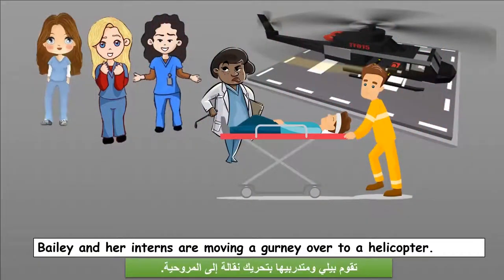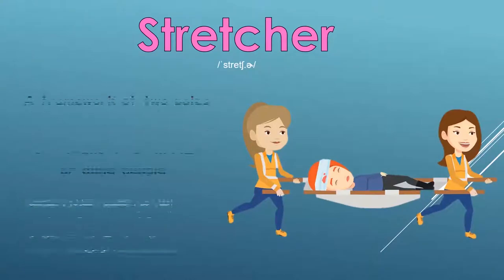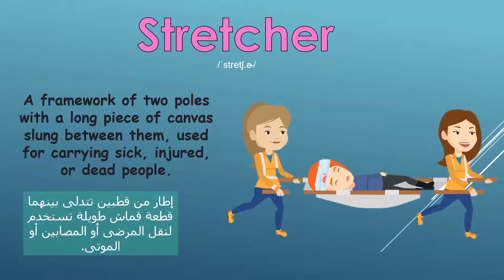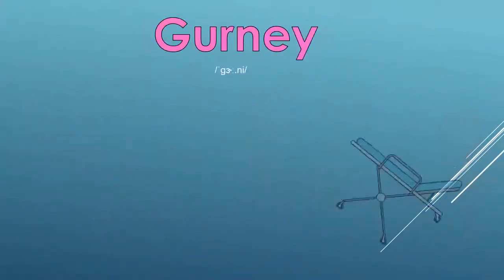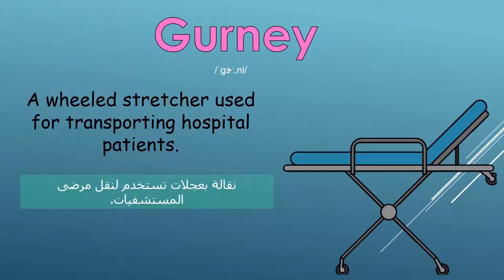Bailey and her interns are moving a gurney over to a helicopter. Stretcher: a framework of two poles with a long piece of canvas slung between them, used for carrying sick, injured or dead people. Gurney: a wheeled stretcher used for transporting hospital patients.